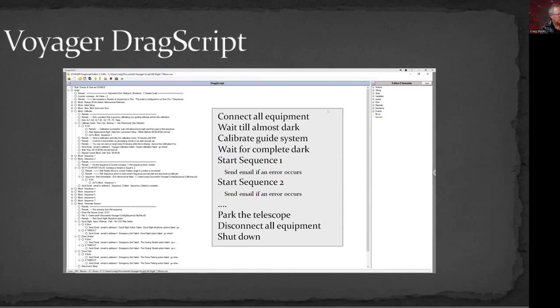Within Voyager I use a tool called Drag Script, where you drag steps into a sequence of things you want it to do. Basically it says: connect all the equipment when you start the script, wait till it's almost dark, run a calibration on the guiding system, wait for astronomical dark, then start sequence one. If there's an error, send me an email; otherwise complete sequence one, then go to sequence two, and so on. At the end of the night, park the telescope, disconnect all the equipment, and shut down.